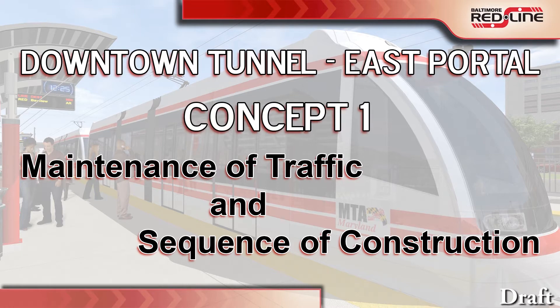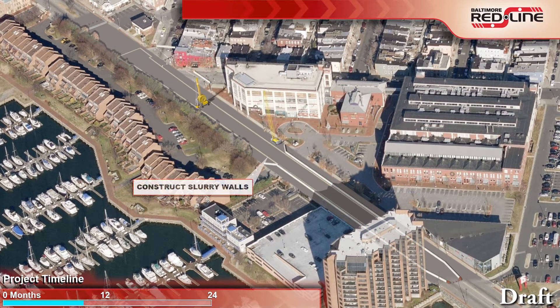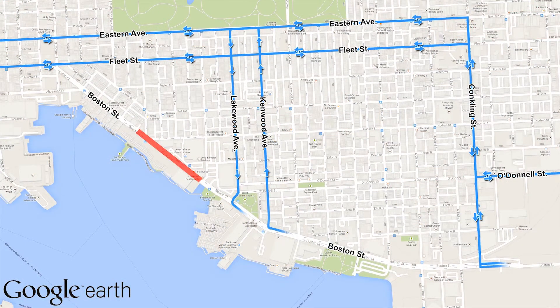Concept 1 involves closing Boston Street from west of the intersection with Monfort Avenue to west of the Harris Creek culvert. This would include the intersection of Boston Street with South Monfort Avenue and Hudson Street. The initial closure would be for approximately nine months, while the retaining walls are constructed and the cut and cover box prepared for decking. During the closures, traffic would be diverted using parallel main roadways such as Eastern Avenue and Fleet Street, with local traffic using the local street network.